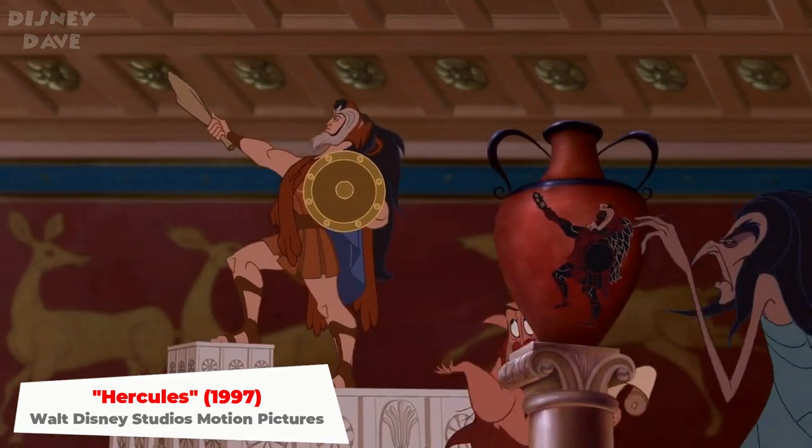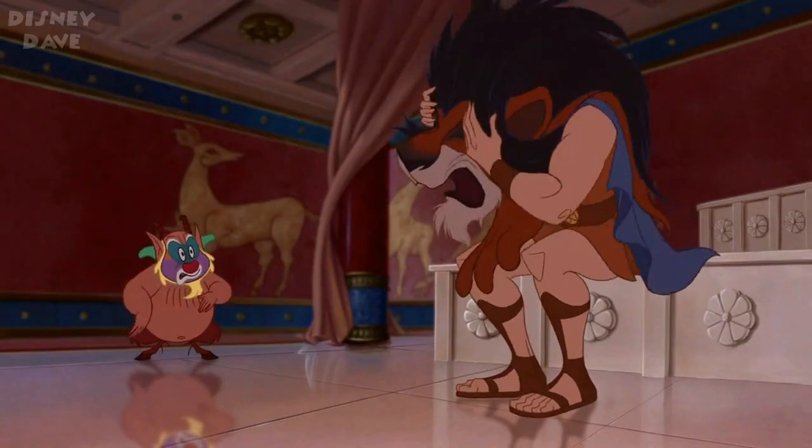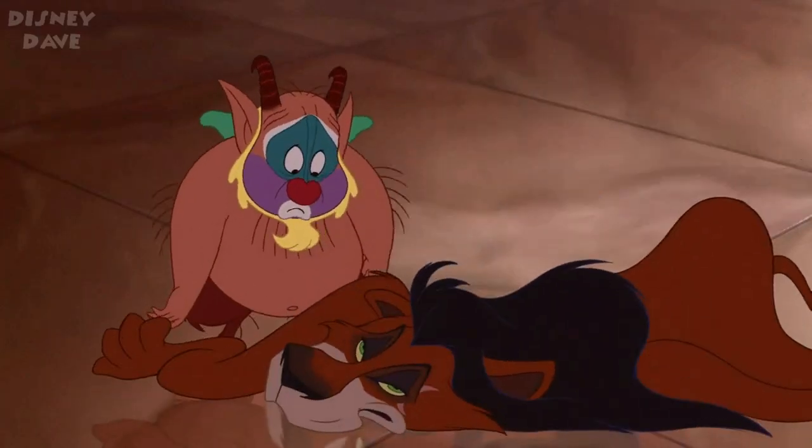Number twelve: Hercules. In this scene from the 1997 animated movie, the skin of a lion thrown to the ground by Hercules is identical to Scar.